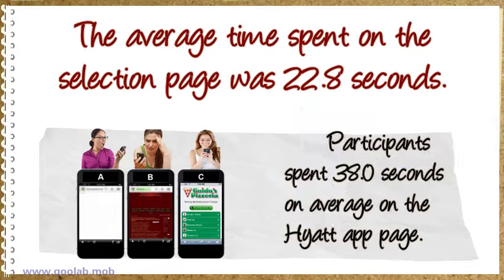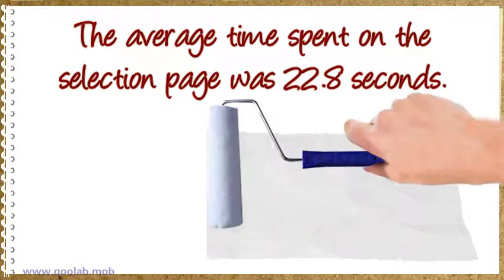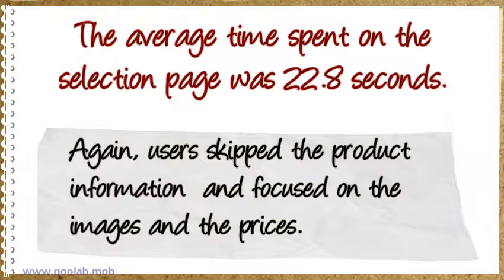Participants spent 38.0 seconds on average on the Quiet app selection page. Again, users skipped the product information and focused on the images and the prices.